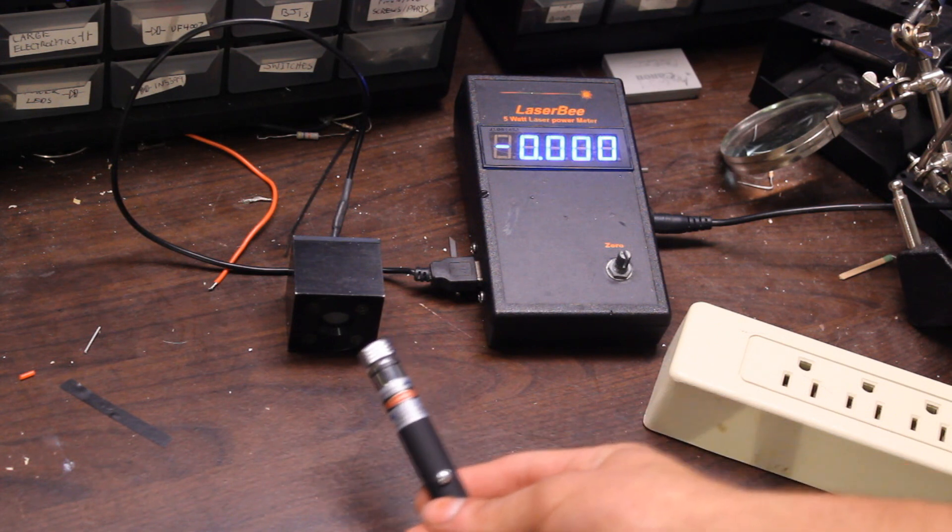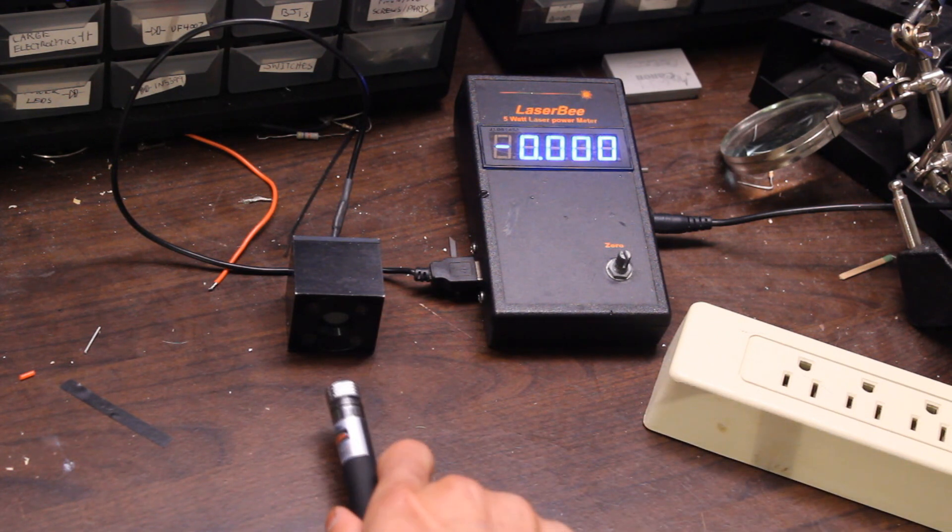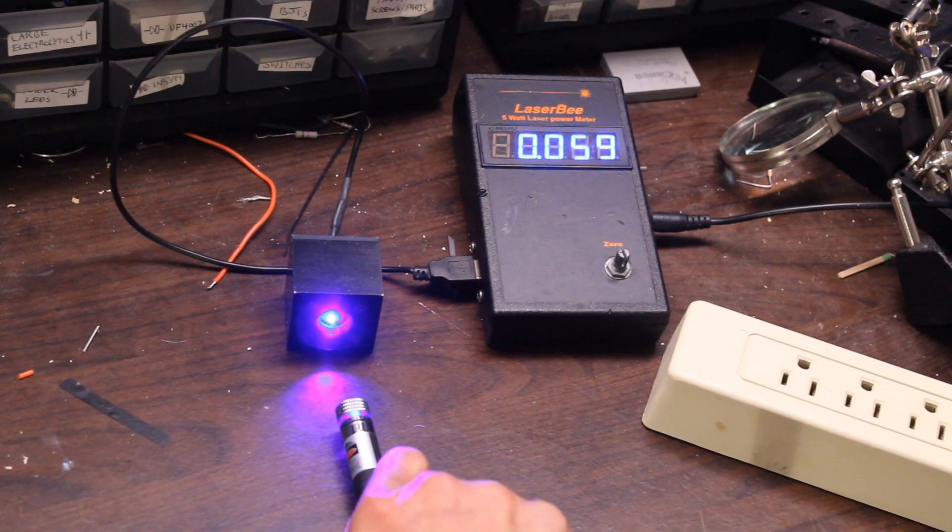Here's a laser pointer that I bought as 5 milliwatts off of eBay, and I'm going to test it here on this laser power meter. That is way, way over the 5 milliwatt limit there — 70 milliwatts. That's ridiculous. That's incredibly dangerous.